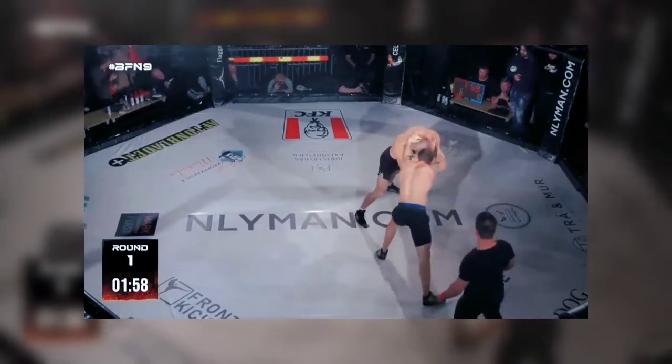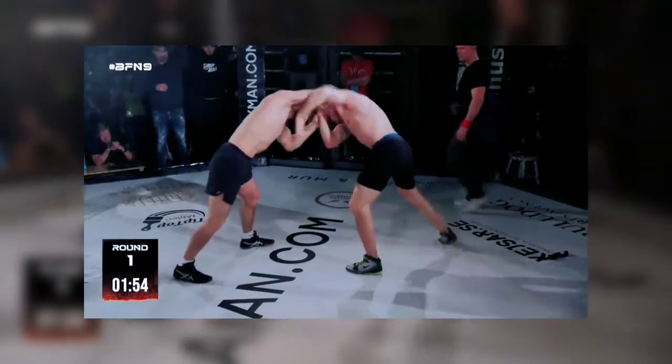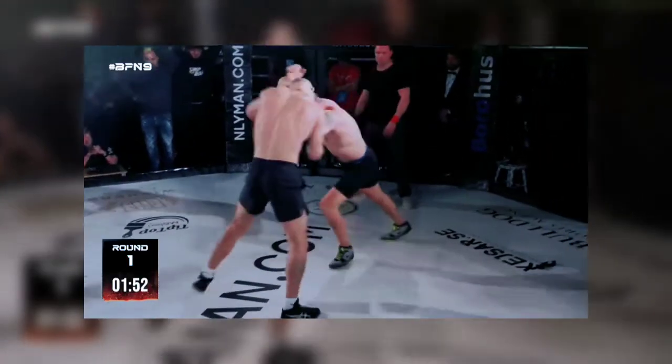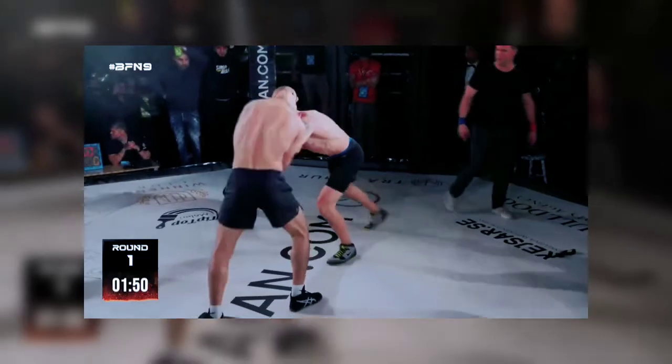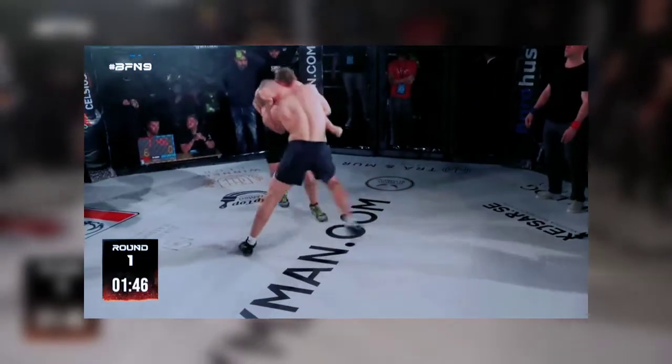I want to see Hermansen go for the takedown. Just risk it — he's got nothing to lose. Most of his offense is from the tie-up. Kansa has more of a freestyle background, so he's used to going for the legs.